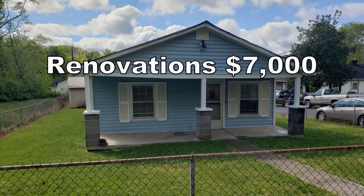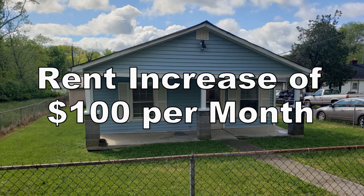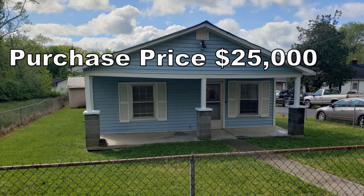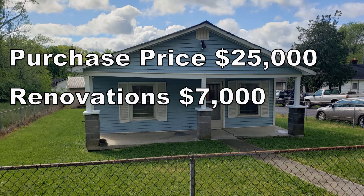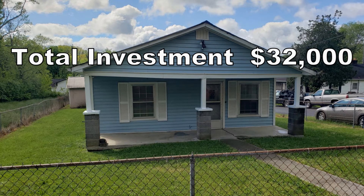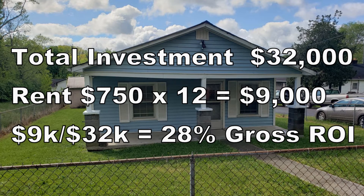All in, we had about $7,000 in this renovation and it took us about six weeks to complete. This renovation allowed us to increase the rent by $100 per month. Now let's look at the revised numbers. We purchased this property for $25,000 — with the added renovation of $7,000, that brings us to a total investment of $32,000. Taking the new rent of $750 multiplied by 12 gives us $9,000. Dividing that by $32,000 gives us 0.28, or a 28% gross return on investment annually.